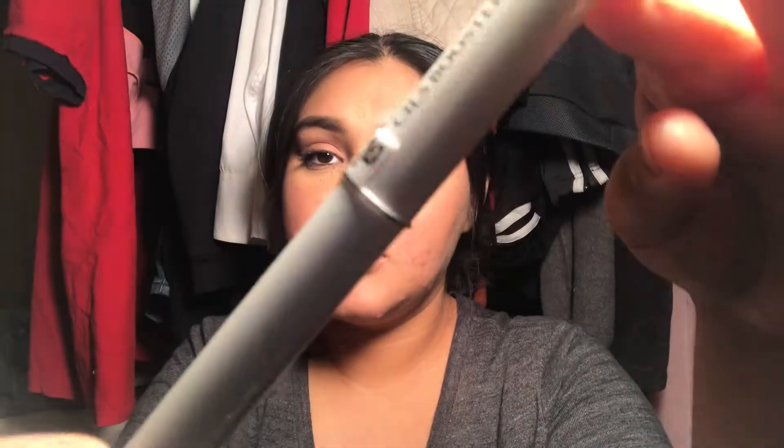My next product is the Lancôme Cils Booster — it's a priming mascara. I've been using this consistently since I got it. I got it in a Sephora Favorites kit. I have it on today along with the Monsieur Big mascara, also by Lancôme. Those were my nine products.